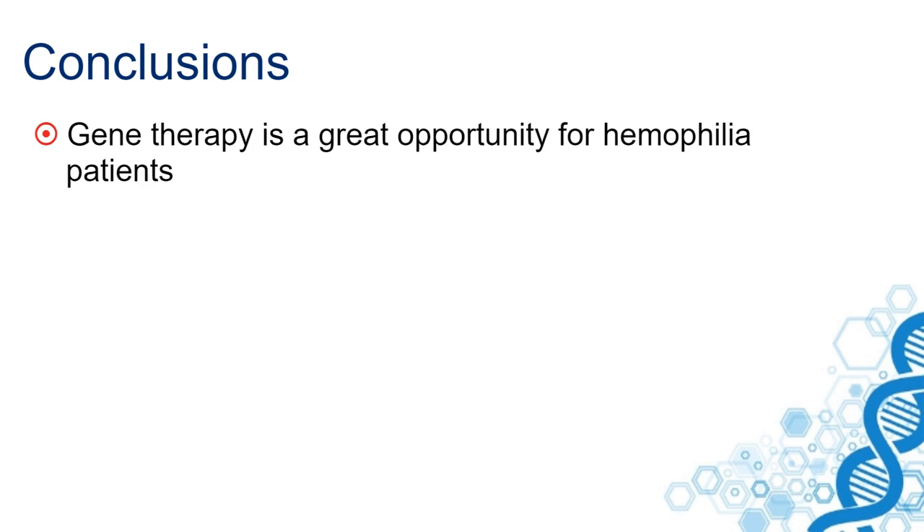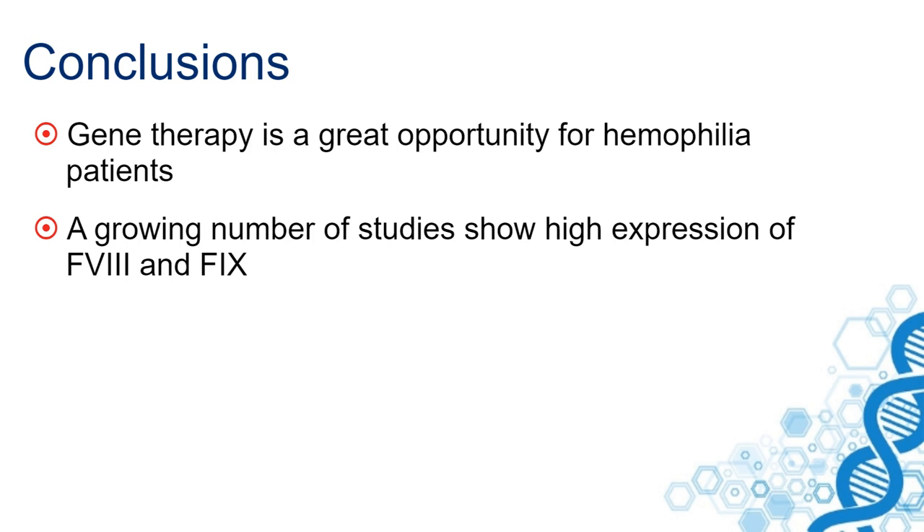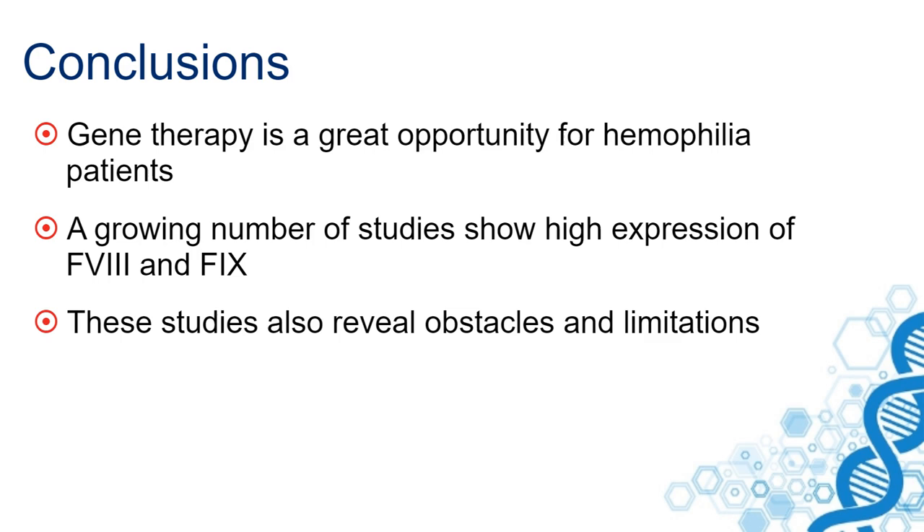My conclusion is that gene therapy is a great opportunity for hemophilia patients. A growing number of studies show high expression levels of factor VIII and IX, resulting in a reduction of bleedings and factor use. It also leads to stopping of prophylaxis, which improves the quality of life of these patients.